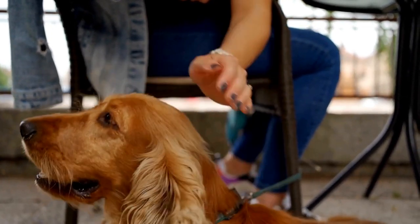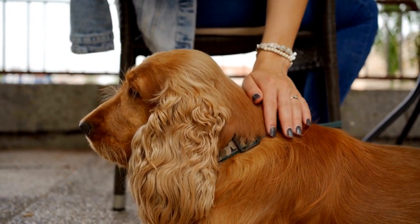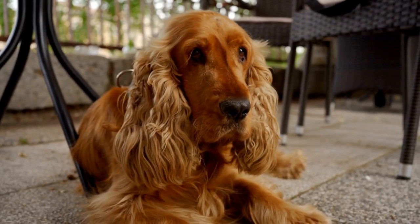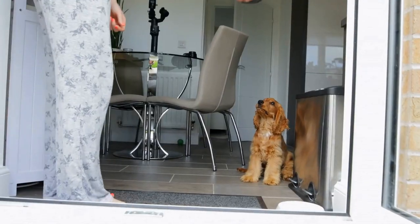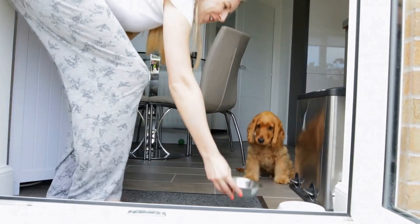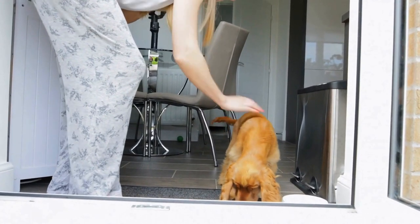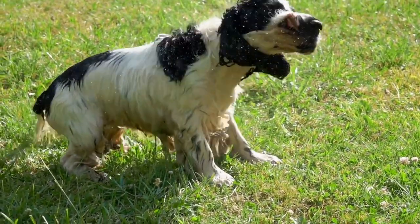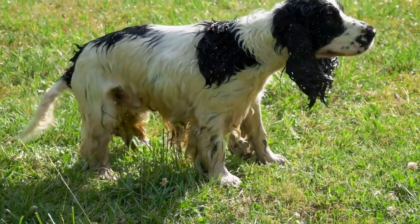Three — Positive reinforcement. Cocker Spaniels respond well to positive reinforcement techniques. Instead of using punishment-based methods, focus on rewarding your dog for good behavior. When they follow a command correctly or exhibit desirable behavior, praise them enthusiastically and offer a treat as a reward. This positive reinforcement creates a positive association in their minds and motivates them to repeat the behavior in the future.